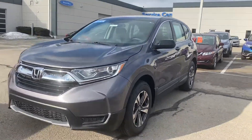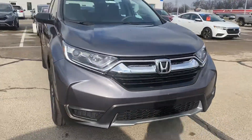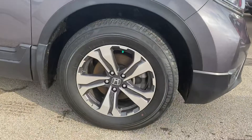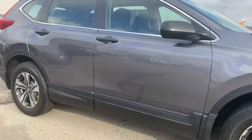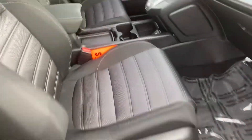Hi, this is Holly here with Victory Honda Muncie. I just want to give you a sneak peek at the 2018 Honda CR-V. It's well equipped with 19-inch aluminum alloy wheels as well as a black cloth interior.